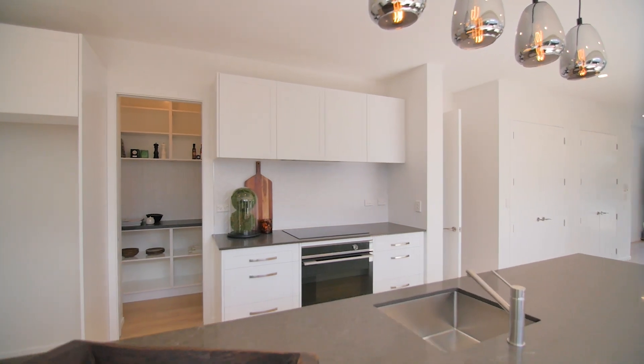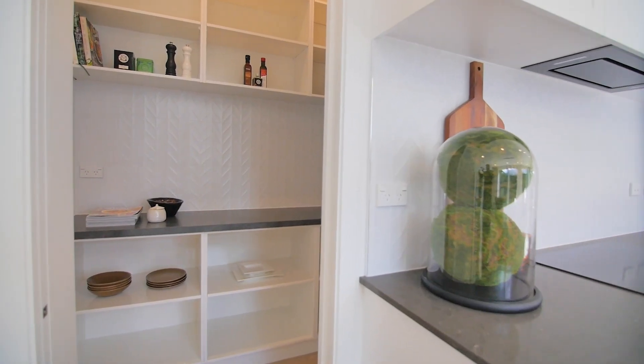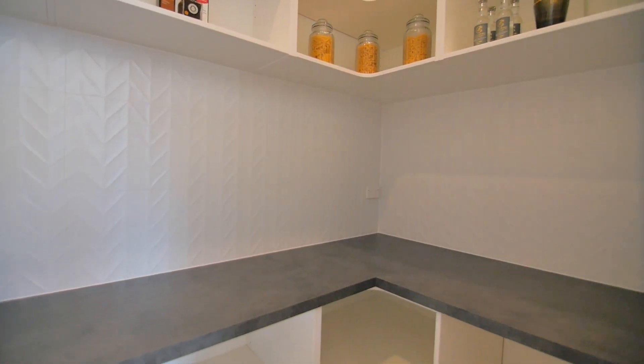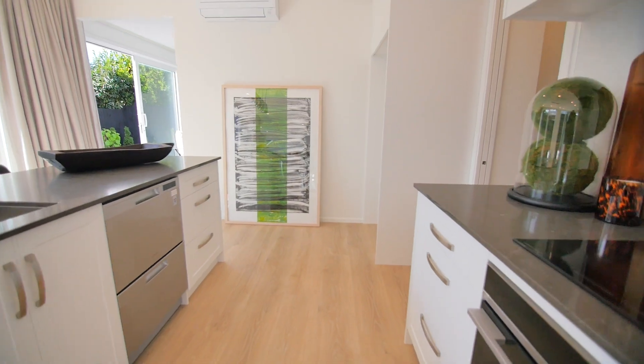A home that won't disappoint. The kitchen boasts a streamlined finish and is accompanied by a scullery, with the added benefit of space for a wine fridge if so desired.